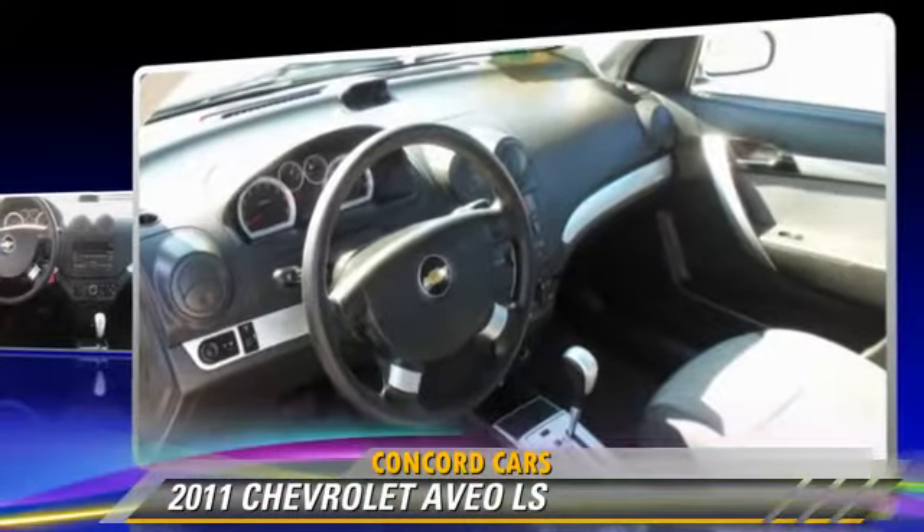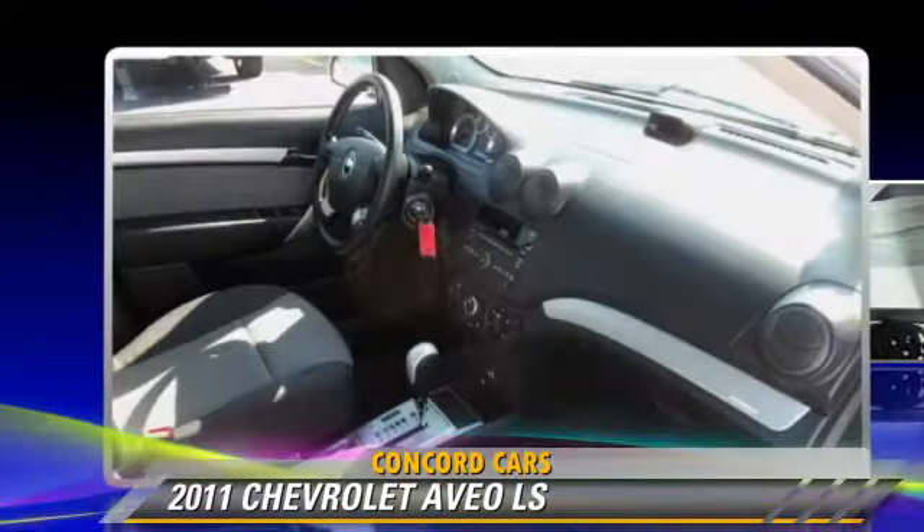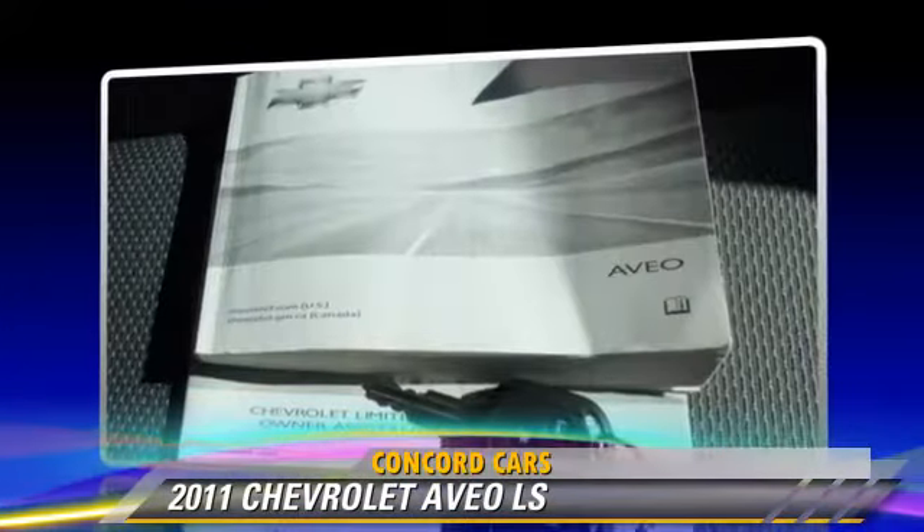Comfort and convenience features include power steering, powered door locks, and keyless entry. Give us a call to schedule your test drive today.